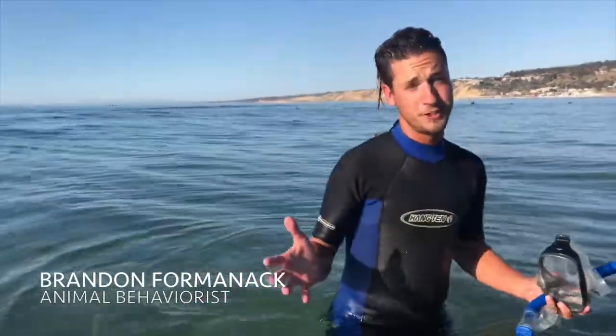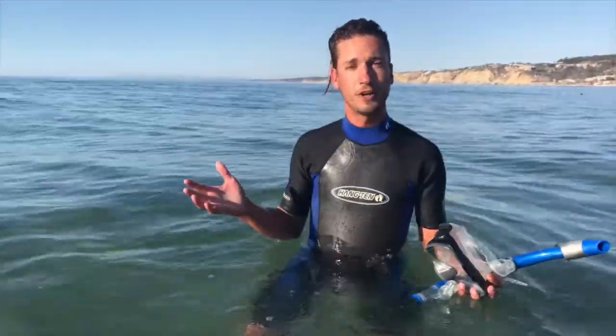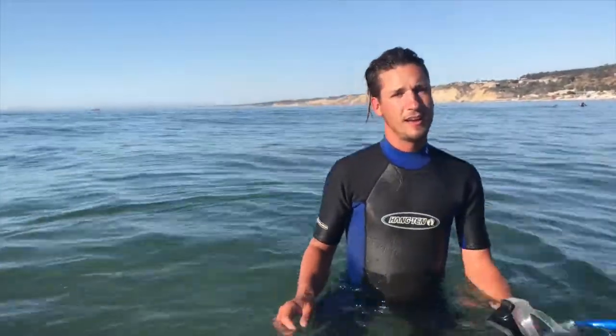I'm here in La Jolla in Southern California, where there are lots of species of shark that inhabit this area, such as thresher sharks, white sharks, short fin mako sharks, seven gill sharks, and even dogfish. But there's one shark that you can see pretty commonly, and that is the leopard shark.